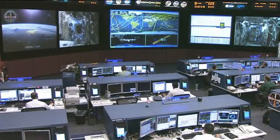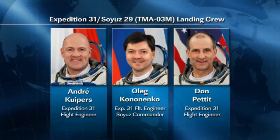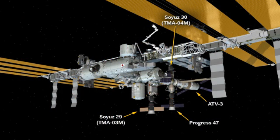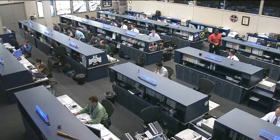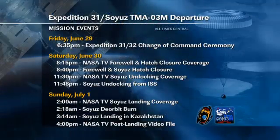Today the crew members getting ready to leave — Oleg Kononenko, Andre Kuipers, and Don Pettit — are conducting emergency drills as they prepare to depart. They will also be doing some additional packing of their gear, getting ready to get into their Soyuz spacecraft and come home. The Soyuz is scheduled to undock on Saturday night U.S. time, Sunday morning Russia time. The three crew members are scheduled to climb into their Soyuz TMA-03M spacecraft and depart at 11:48 p.m. Central time.